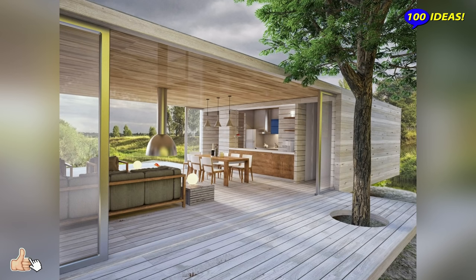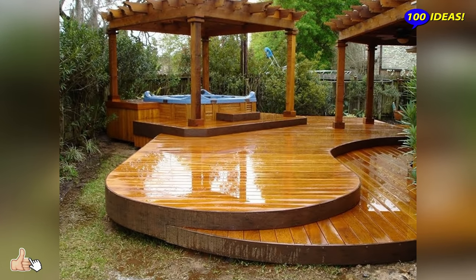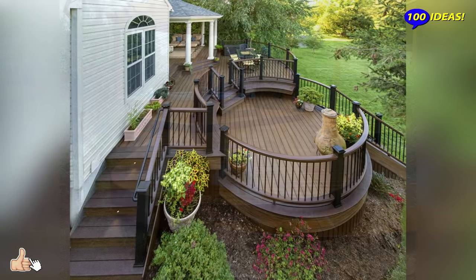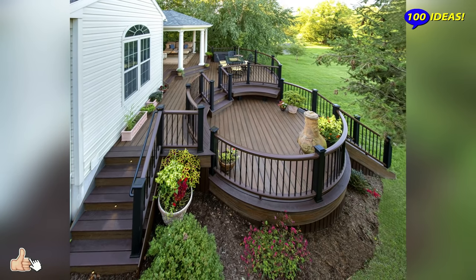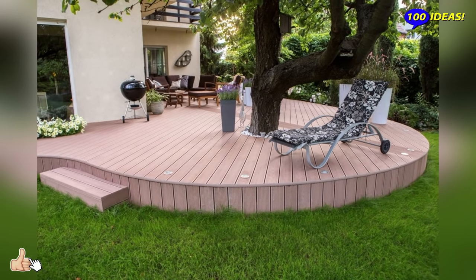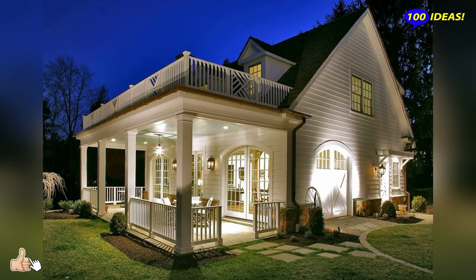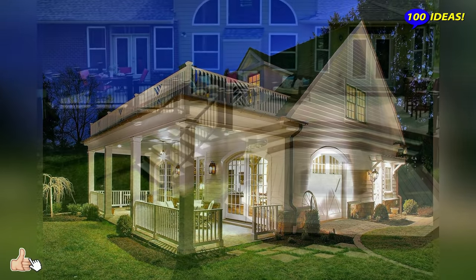How to start organising a terrace? The first thing is to think: do you prefer to prioritise the outdoor dining room or living area? The orientation is key to choosing well, because the sun and shade will condition the hours of use of one or the other. The best advice? Do not try to cover too much and do not fill it with furniture. Choose based on the shape of the terrace and the rooms that face it.